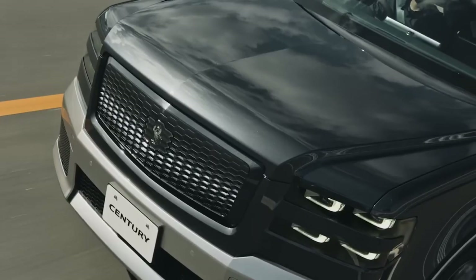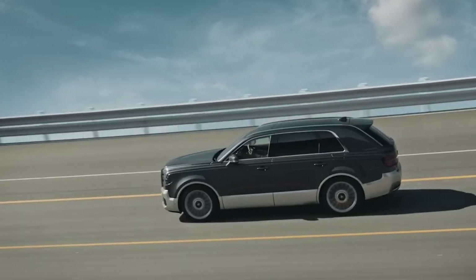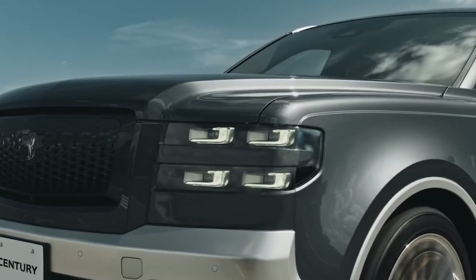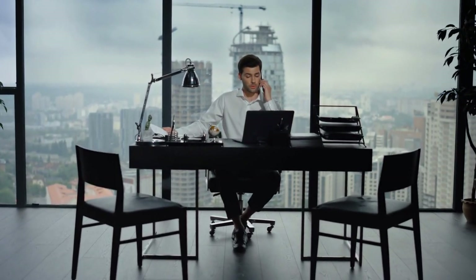The Toyota Century is a car that represents the history and culture of Japan, as well as the excellence and innovation of Toyota. It is often used by the Imperial House of Japan, the Prime Minister of Japan, senior Japanese government leaders, and high-level executive businessmen.